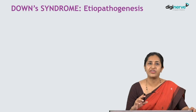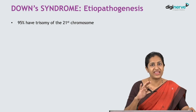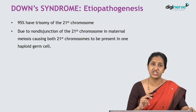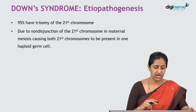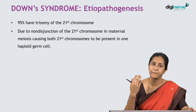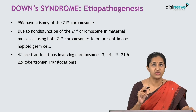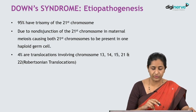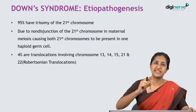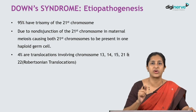Regarding etiopathogenesis: 95% of Down syndrome children have trisomy of the 21st chromosome — three copies instead of the normal two. This occurs due to non-disjunction of the 21st chromosome during maternal meiosis, causing both 21st chromosomes to enter one haploid germ cell while the other germ cell has no 21st chromosome and becomes non-viable. 4% are due to Robertsonian translocations involving chromosomes 13, 14, 15, 21, and 22, wherein part of chromosome 21 is attached to chromosome 13, 14, 15, or 22.